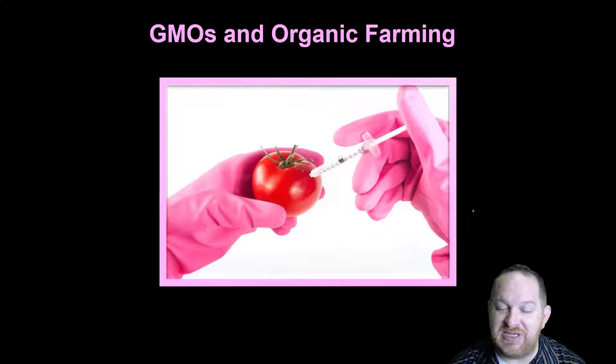I googled GMOs and then went to the Images tab, and this is a very typical representative image of what I found. It's some sort of sterile situation where we're injecting a tomato — gloves on. It seems very clinical and sciency. What's the validity of this? Is this how GMOs work, or is this a scare tactic?